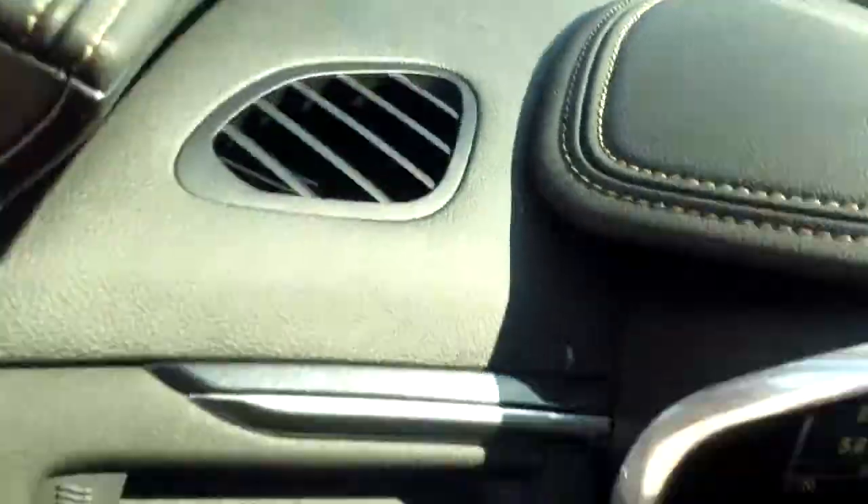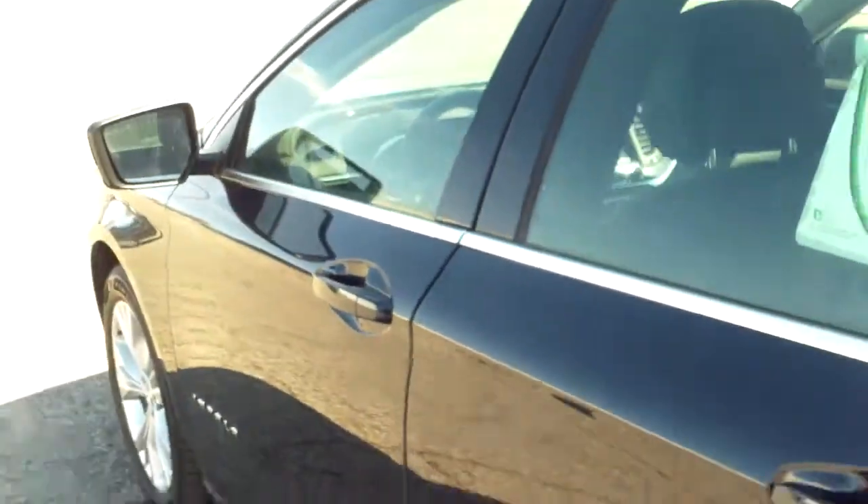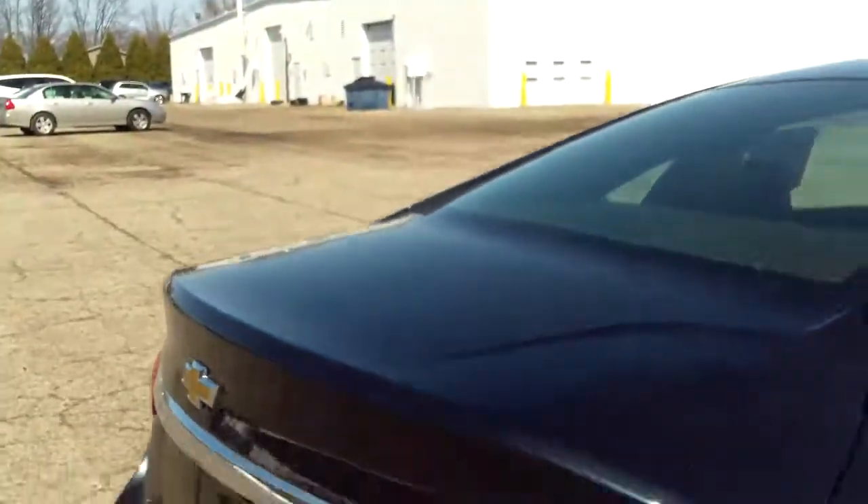Let's take a look in the trunk real quick. Yeah, a ton of space — it didn't get any smaller. Very spacious trunk, feels very wide open, so you wouldn't have any problems fitting anything in there.